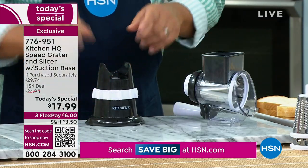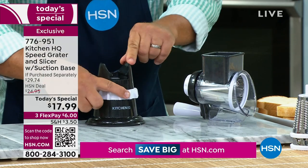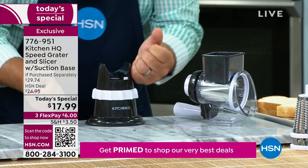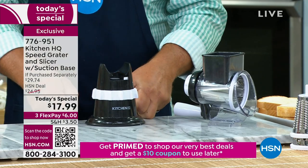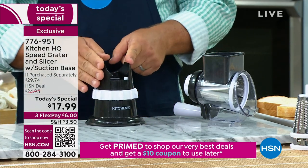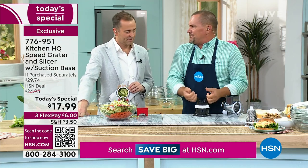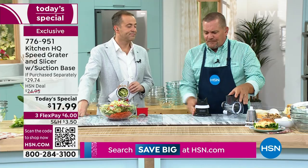The suction base has a white collar — you turn that collar and it suctions down to any smooth, clean countertop or tabletop. People have even told me they put it on their glass-top stove. If you don't have a smooth countertop, any smooth surface in the kitchen works. The handle comes off just like this — that's how you change out the drums. All of the parts are dishwasher safe. Drop it in the dishwasher or just rinse it like a knife.